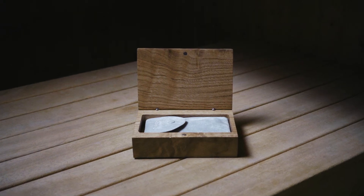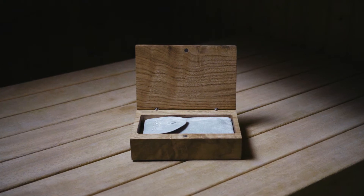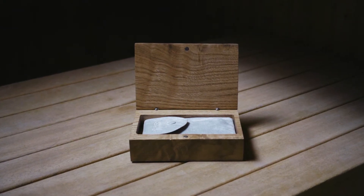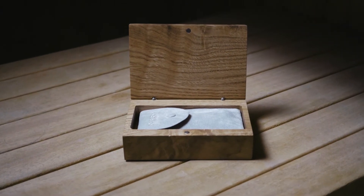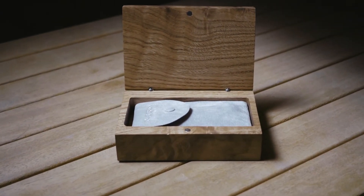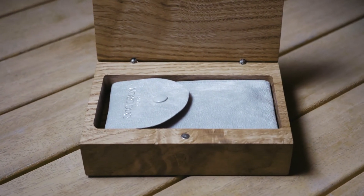All of our watches are shipped in a wooden box, designed to last more than a lifetime. It's carved from certified sustainable wood and finished with a non-toxic finish. Working closely with the ITF, one of the oldest reforestation organisations in the world, we plant a tree for every box we create.